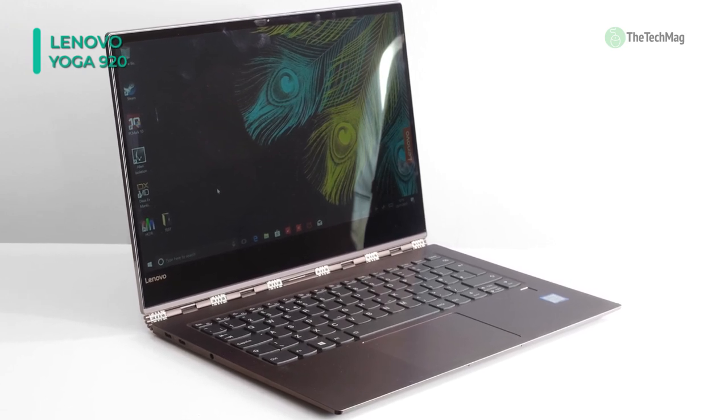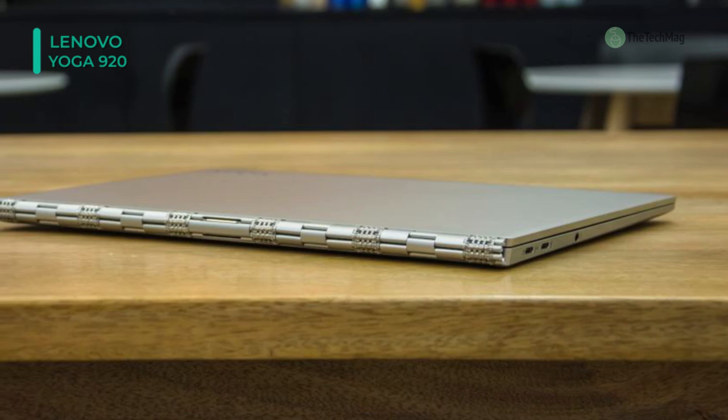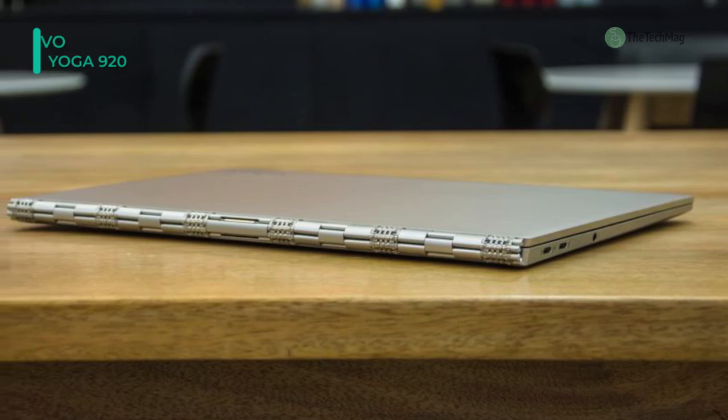Dolby Atmos creates a powerful three-dimensional audio space in which sound flows from every direction when you listen through headphones.